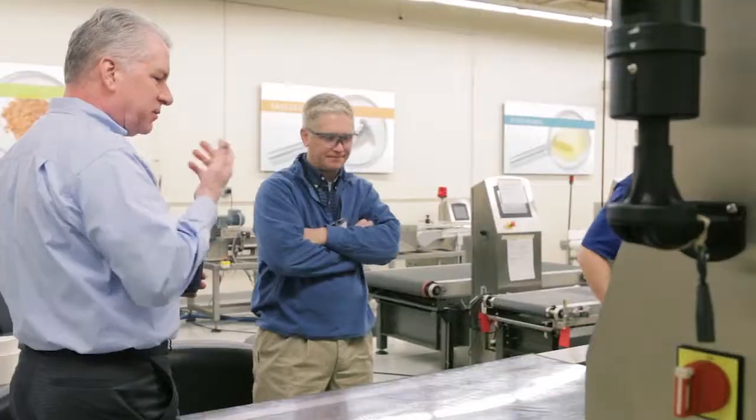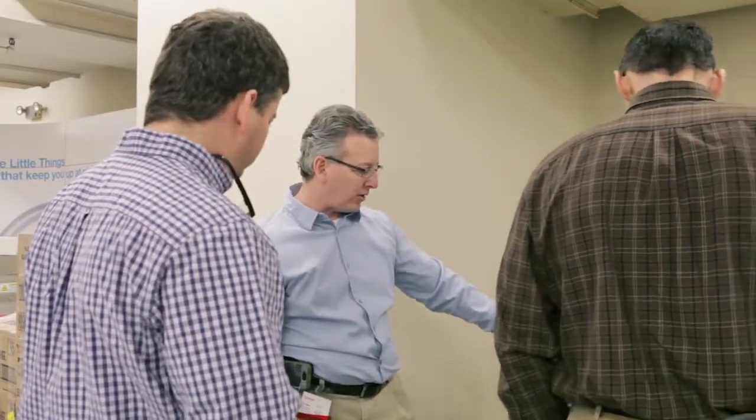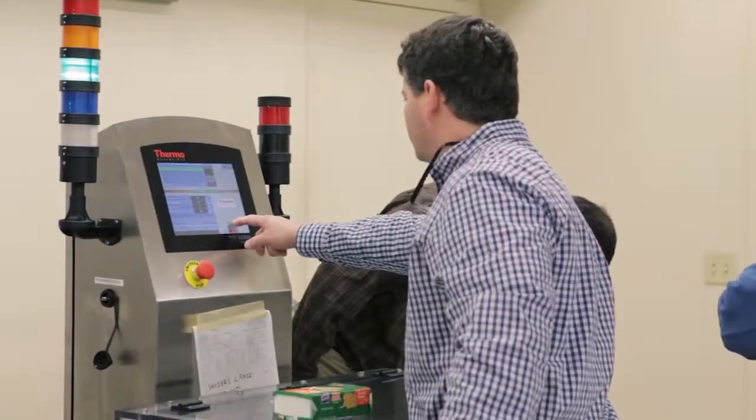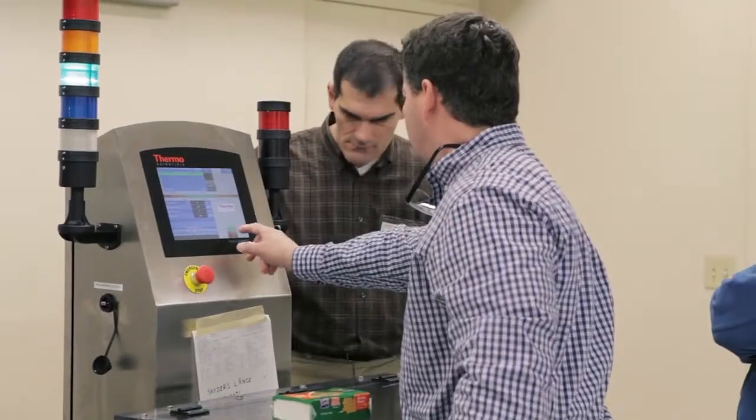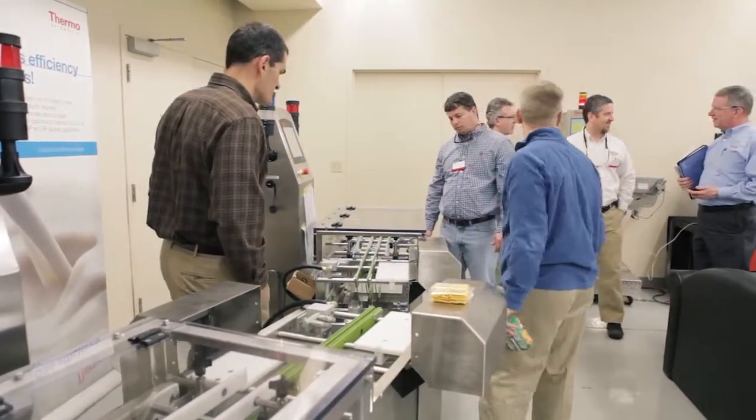An FAT is a factory acceptance test where a customer comes to our factory to look at their completed equipment. Keeping in mind that there's a lot of customization in the equipment we built for Snyder's Lance, it gives them a chance to see it, touch it, and run it with their product so they see exactly how it's going to perform when it's put into their plant.